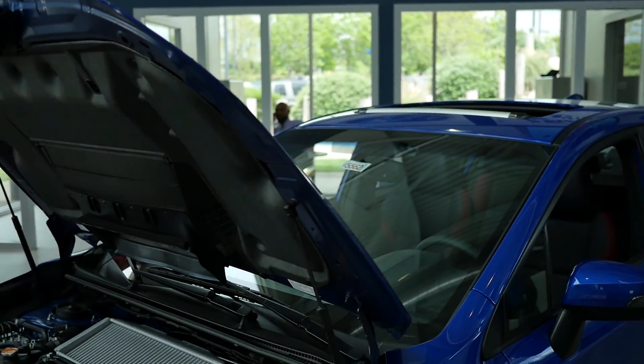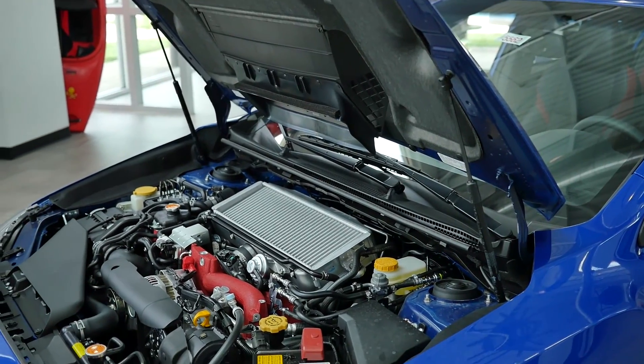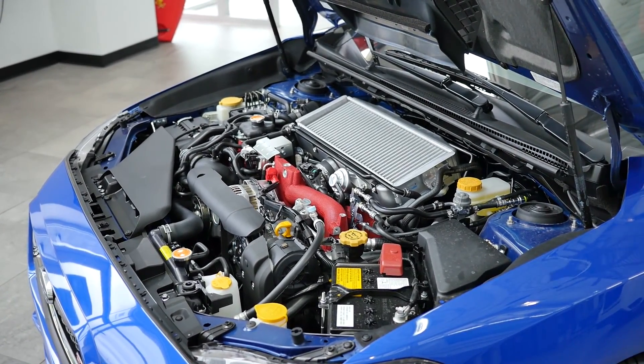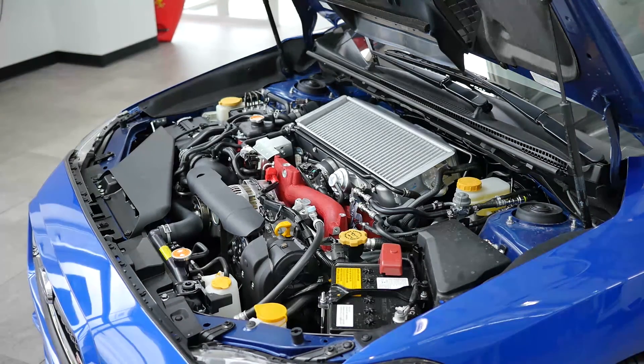Packed with a turbocharger that works with a large capacity intercooler to boost output and response, the WRX STI gives you 305 horsepower and delivers 290 pound-feet of torque to all four wheels for intense acceleration.